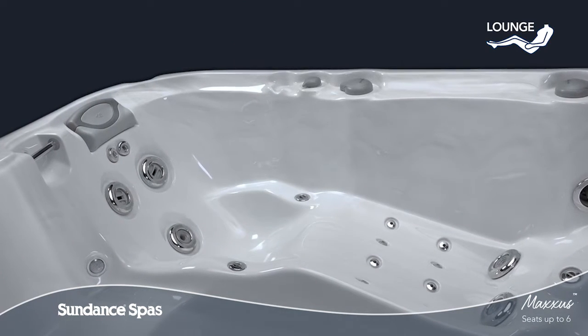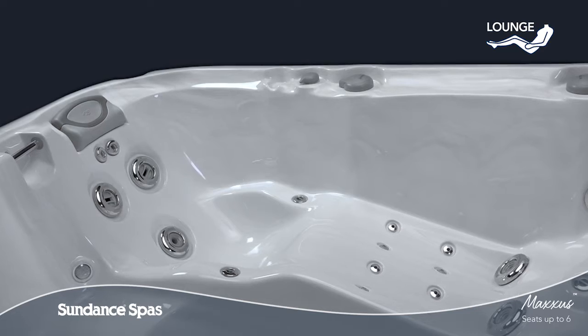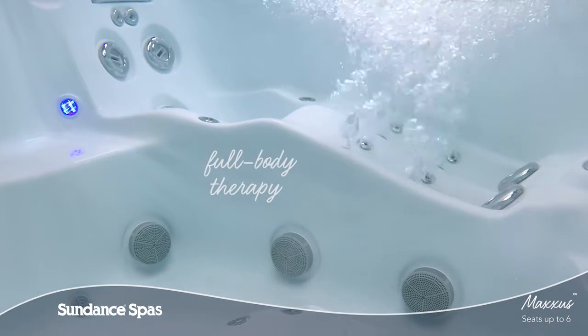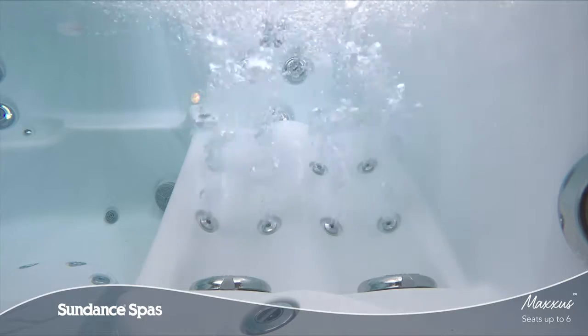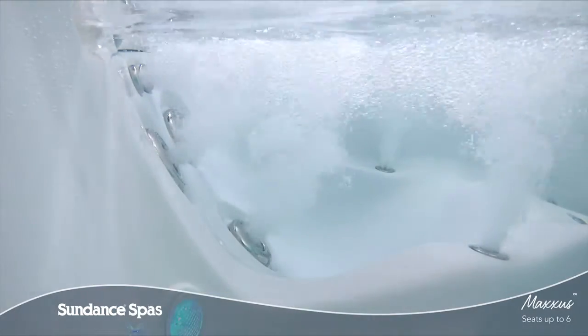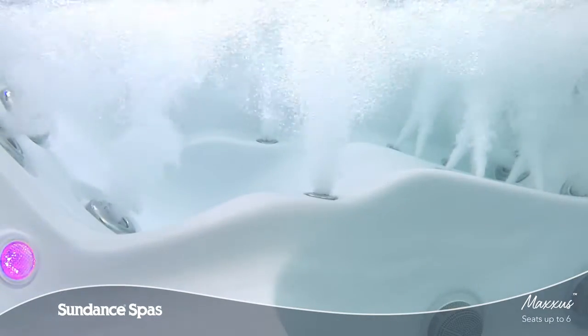Similar to a reclining chair, the lounge seat is molded to support your body in comfort, so you can lay back and relax without the worry of floating around. As you sink into this full body massage session, you can surrender fatigued muscles from your neck to your feet. And molded armrests cradle your arms perfectly, so you can enjoy a pressure point massage in your wrists and hands for total relaxation.